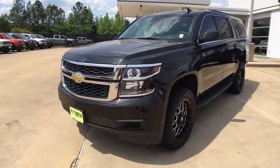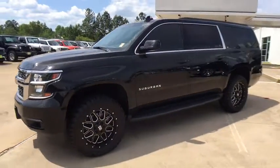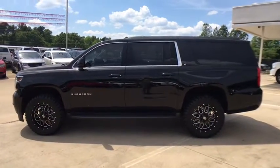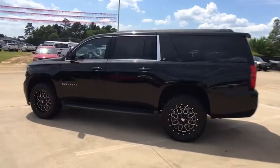The 2016 Chevrolet Suburban. The Suburban excels at towing heavy trailers, hauling loads of people and gear, and enduring hard use and rugged terrain.